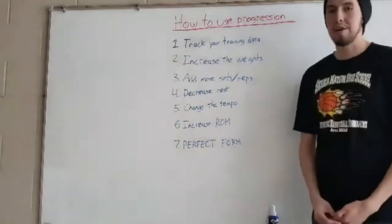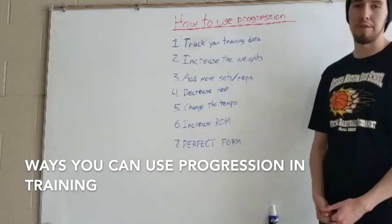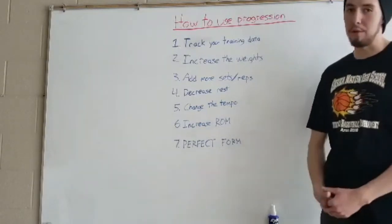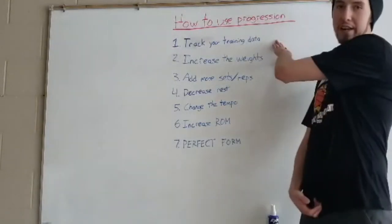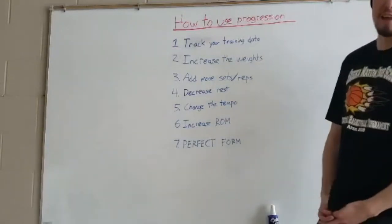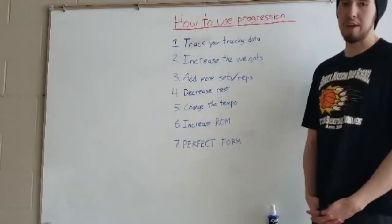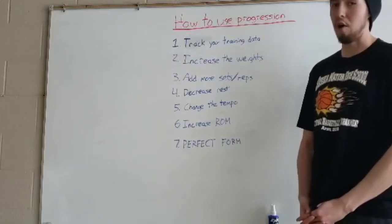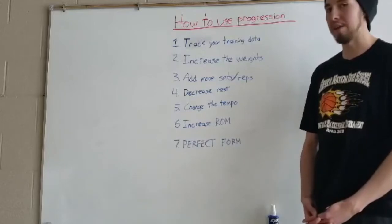Here are a couple of ways that you can improve or use the concept of progression. The very first and most important one, I think, is tracking your training data — meaning you are recording what weights you did at which sets and repetitions, and maybe even how hard they felt using the RPE scale that we described in the intensity video.